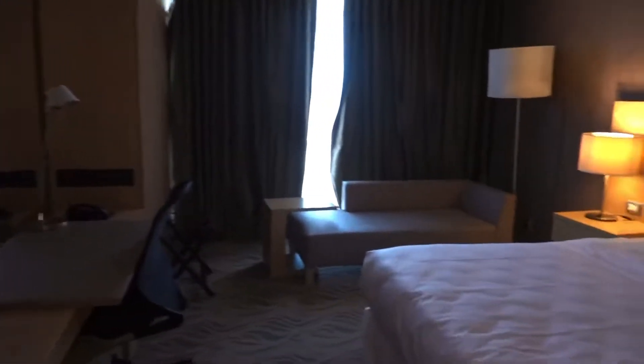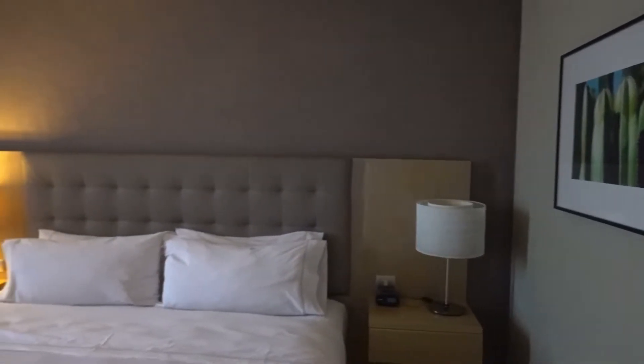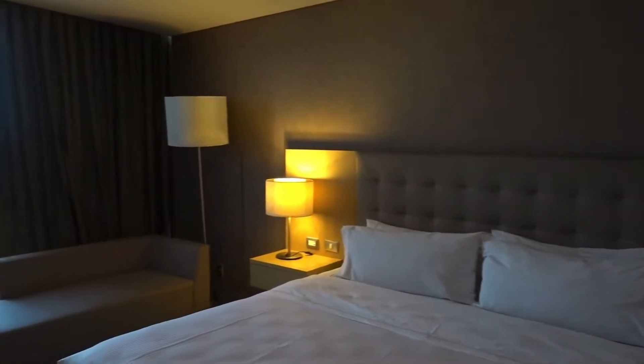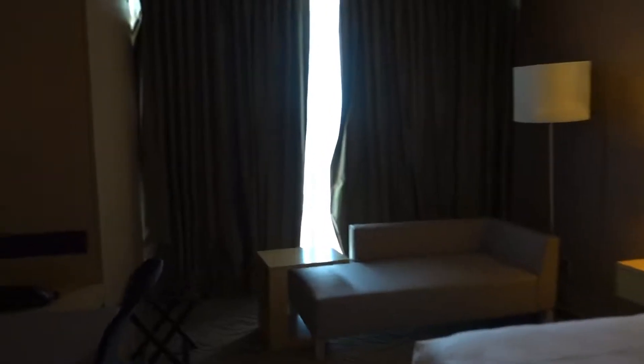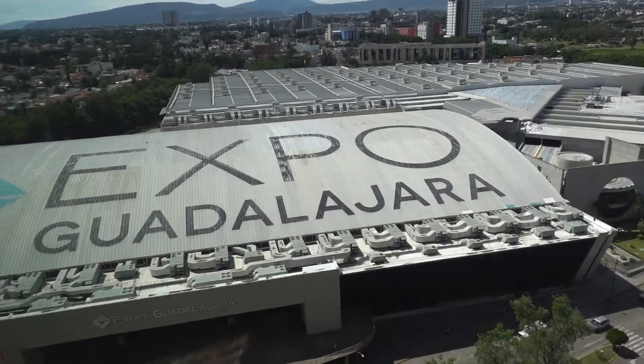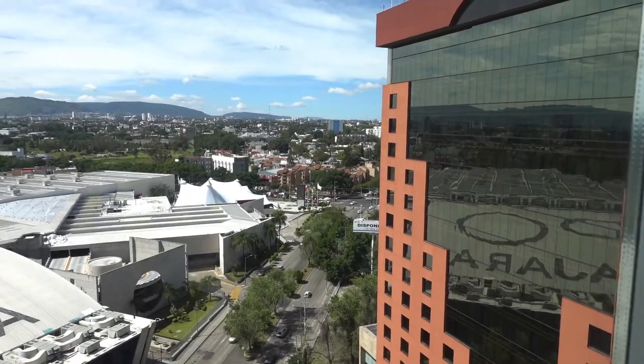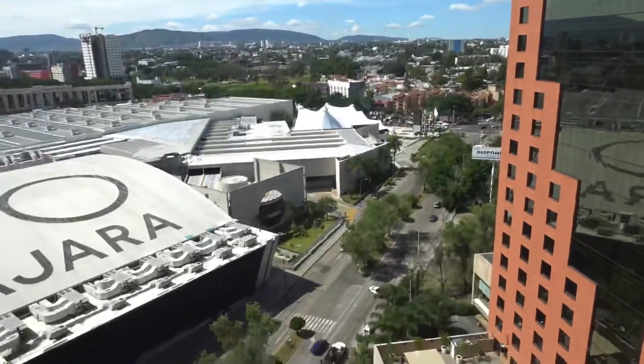Nice TV, nice sized bed, very nice decor. Very clean, smells great. Let me turn on some lights and look outside the window — see what the view looks like. Wow, very nice. We are literally in front of the Guadalajara Expo Convention Center — great view — and next door to the Hilton. Overall, very nice view so far.